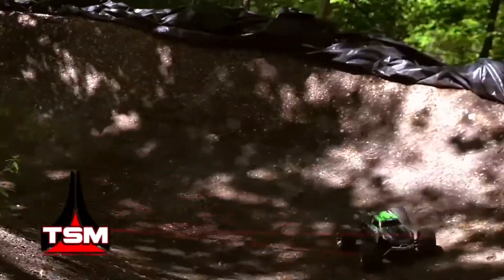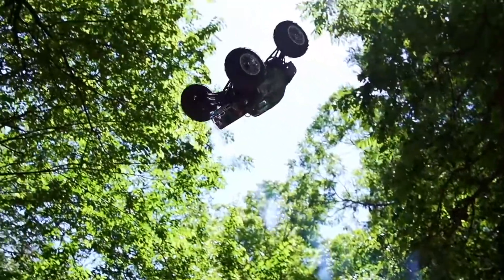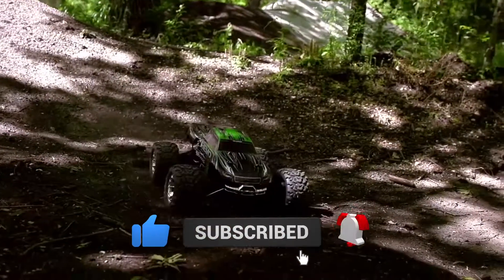Thank you all for watching. If you enjoyed the video, don't forget to smash that like button, leave a comment down below about which truck was your favorite, and don't forget to subscribe and hit the bell icon to be notified of our next video. And I will see you in the next one.